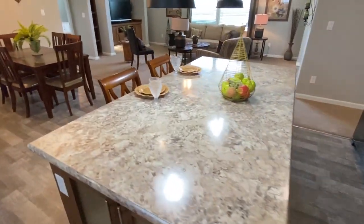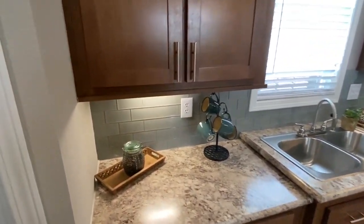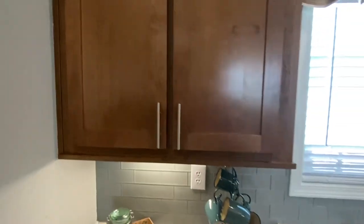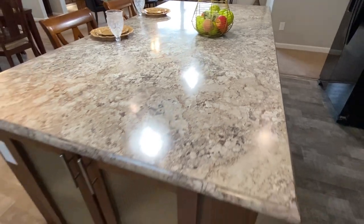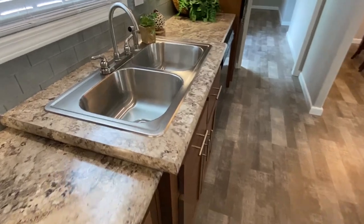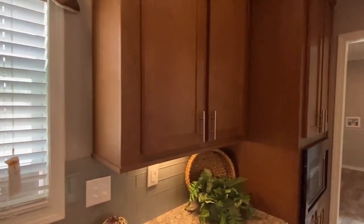What do you like most about a pantry? I'll save what I like most for another video — don't want to give away too much. Make sure I get a good shot of this island — you've got cabinets on this side as well, a raised-up sink, and these are really big cabinets that wrap all the way around.